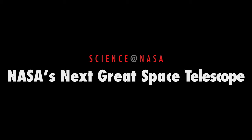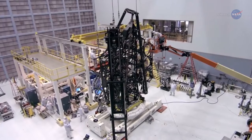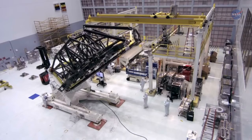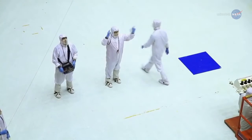NASA's Next Great Space Telescope, presented by Science at NASA News Flash! Assembly of the Next Great Space Observatory, the James Webb Space Telescope, JWST, is now underway at NASA's Goddard Space Flight Center. Launch target: 2018.